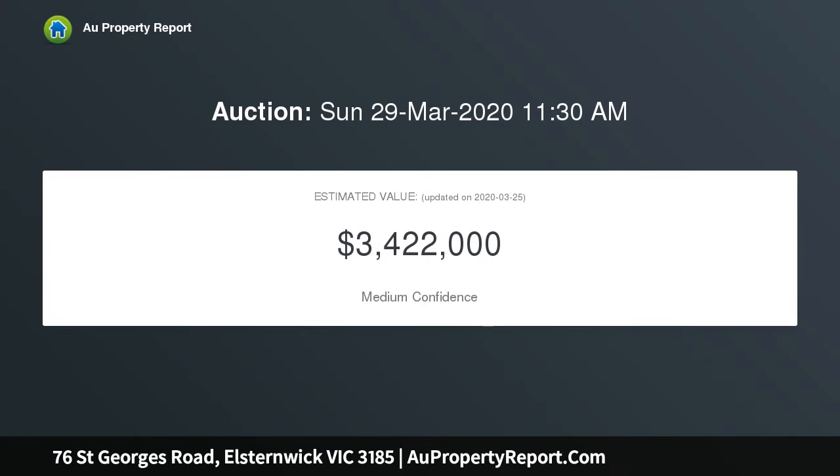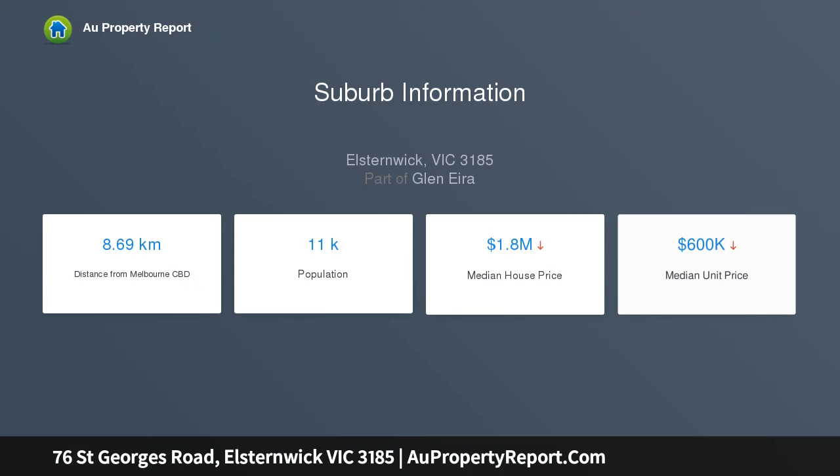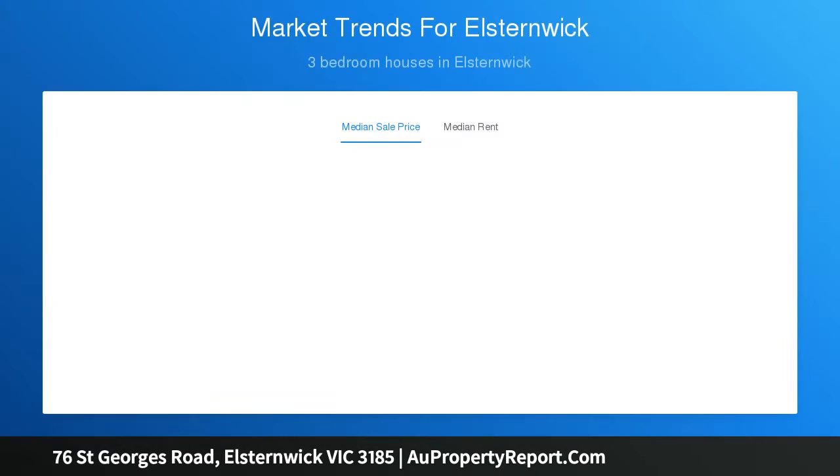Impressive beneath lofty ceilings with perfectly preserved intricate period detail, an elegant dining room and separate gracious lounge with bay window lead off the striking entrance foyer, embellished with elaborate timber fretwork. The huge casual living and meals areas are overseen by a comprehensively equipped modern kitchen with two dishwashers.